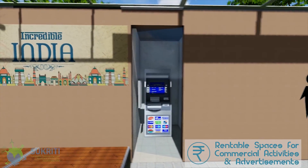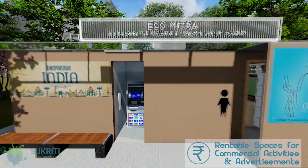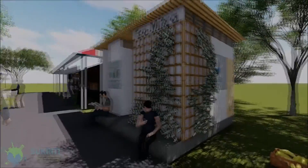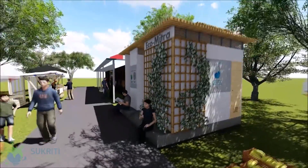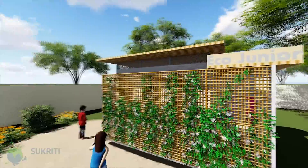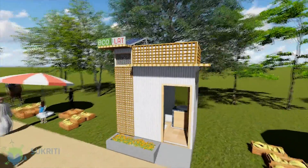It contains a dedicated space outside for installation of ATM machines or similar small commercial setups. There exist variants of this toilet unit, customized to specific requirements for village and urban settings. By considering the context of the unit, we ensure every toilet becomes a valuable addition to the area.